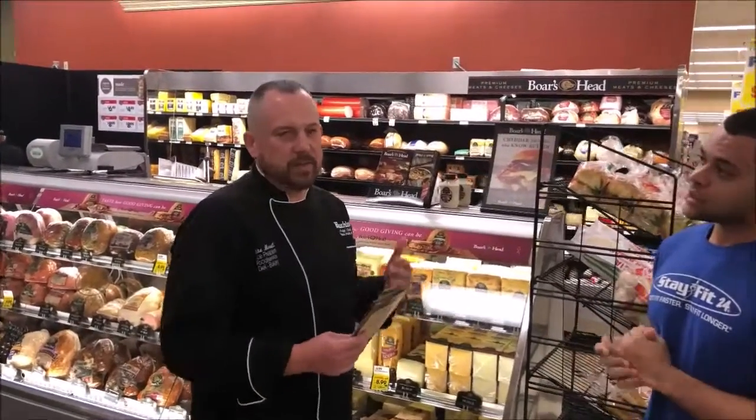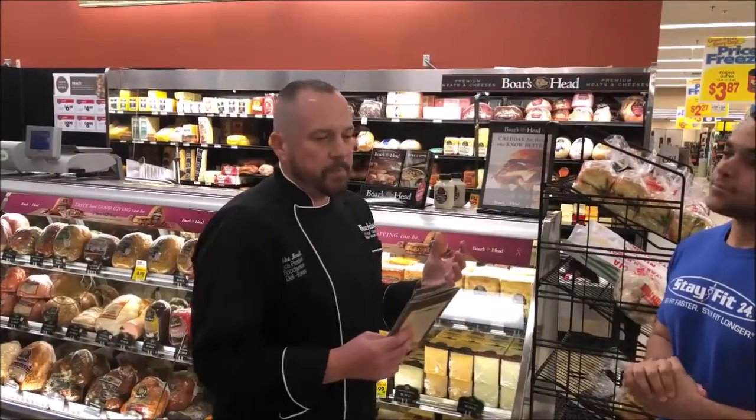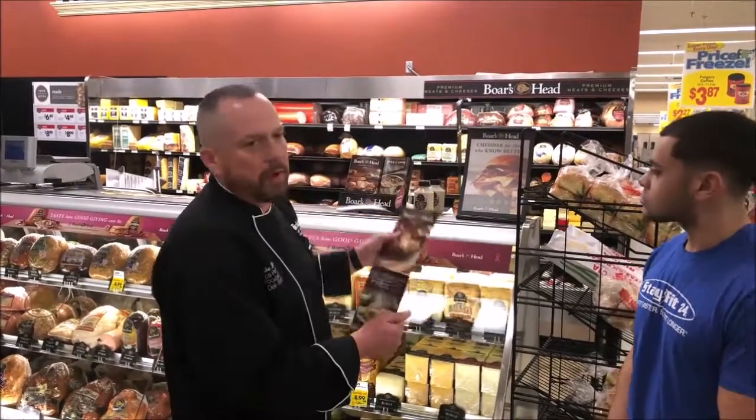So what Boar's Head does is it's a really nice product compared to other lunch meats. It's whole muscle meats, so you don't have to worry about getting any binders or fillers. It's all natural.